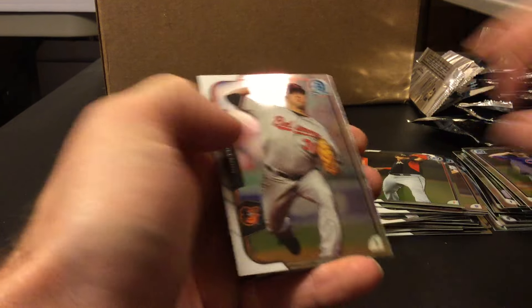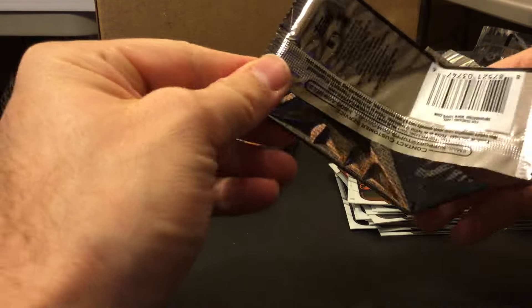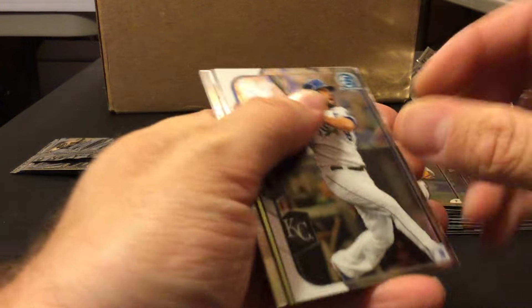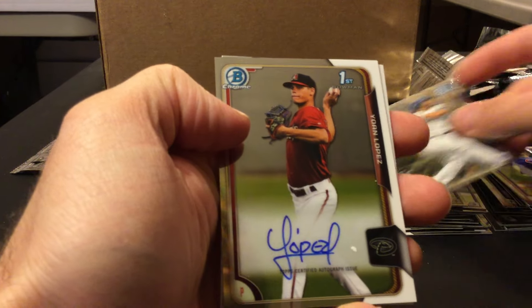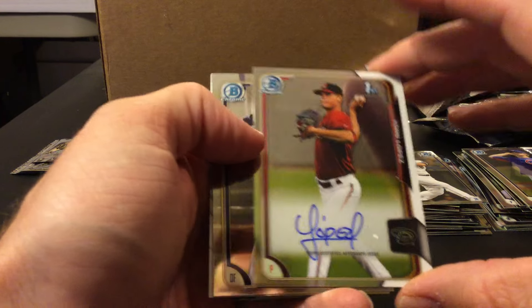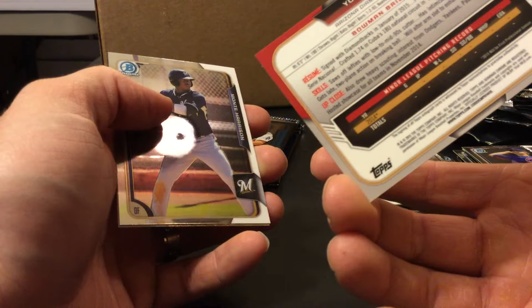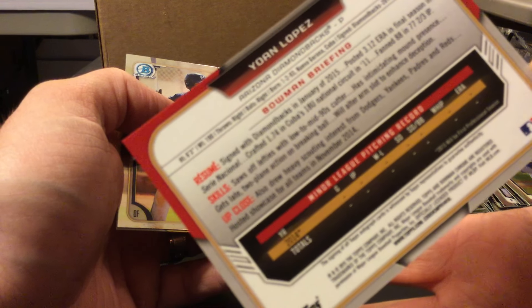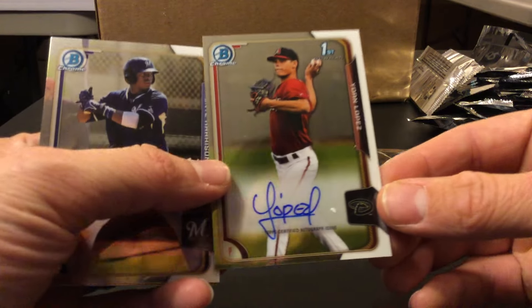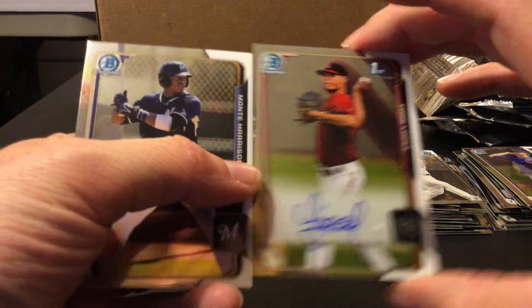I think that's an okay one, not bad. There's our second one — Yoan Lopez. I have to look him up. First thing I do when I open prospect cards is check the birth date — born in '93, from Cuba. Looks like he just signed in 2015, so it could be a decent one.